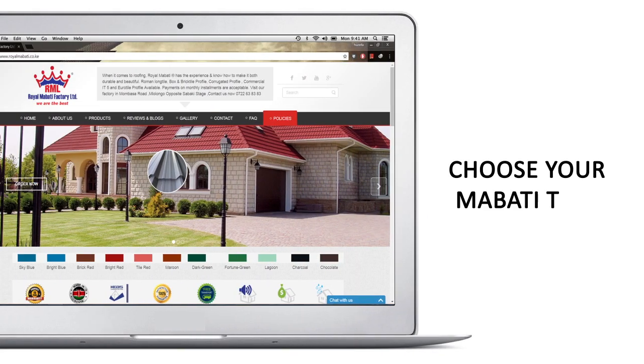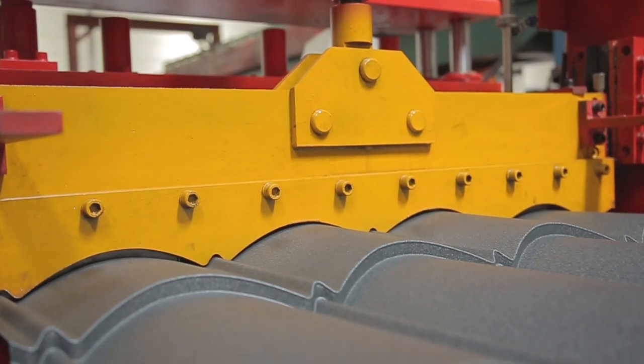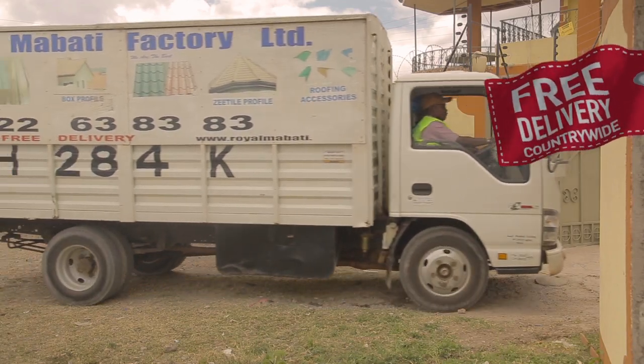Order your Mabati online from www.royalmabati.co.ke and get your Mabati straight from press, brand new! And what's more, we'll deliver it free of charge.